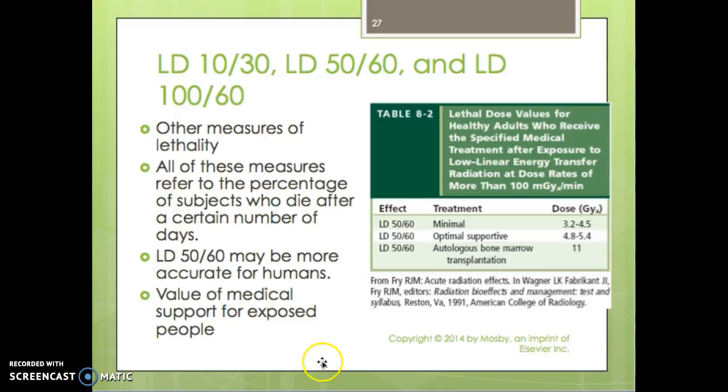This graph shows the value of medical support for exposed people — lethal dose values for healthy adults who receive specific medical treatment after exposure to low linear energy transfer radiation at dose rates of more than 100 milligray per minute. With minimal support, the LD50/60 is 3.2 to 4.5 grays, and with optimal supportive care including bone marrow transplant, tolerance reaches up to 11 grays.